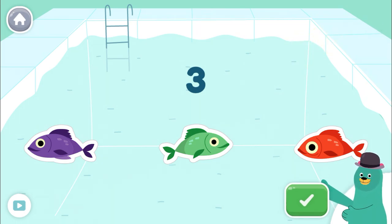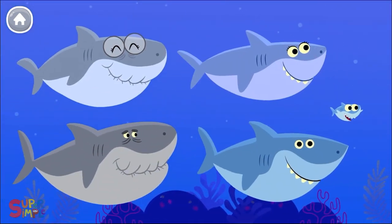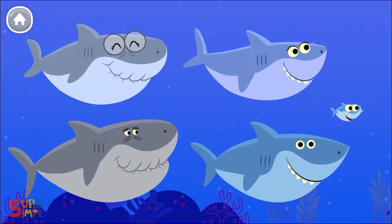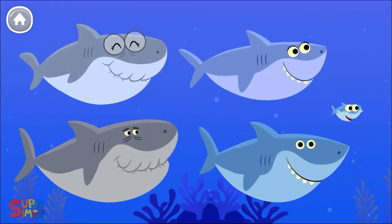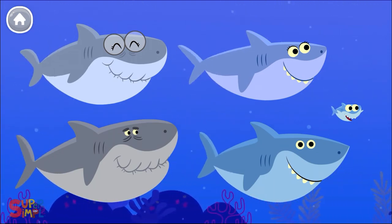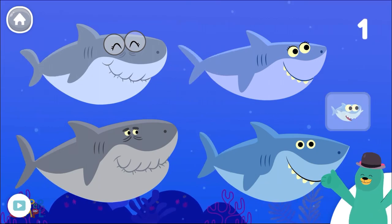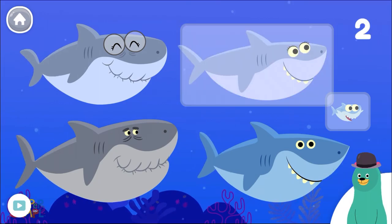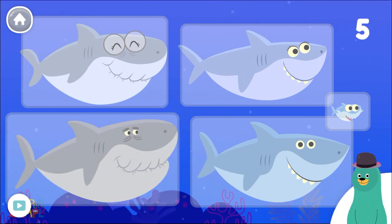Let's count some more. One, two, three, four, five. You tapped five sharks.